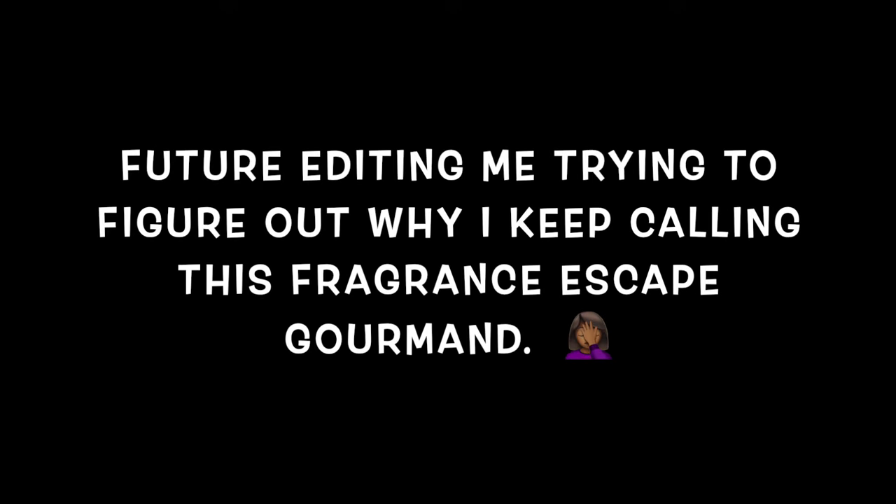If you want to bring out more of the vanilla in the Sweetheart Cherry, pair it with the Maison Mataha Escapade Gourmand — not 'Escape,' it is Escapade Gourmand. I keep calling it that! I think there are only two notes in here — sugar cane and musk. This is just a sweet, sugary vanilla scent. It smells like sugar cookies. It's so good.